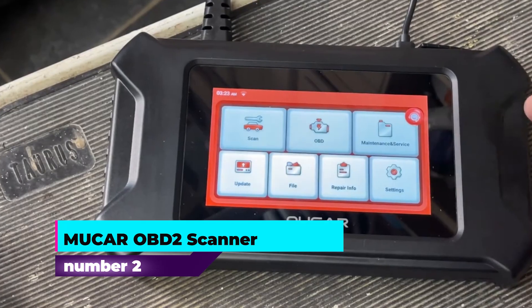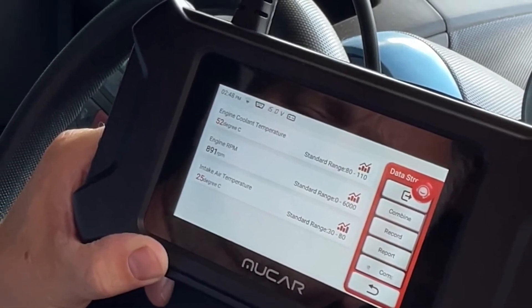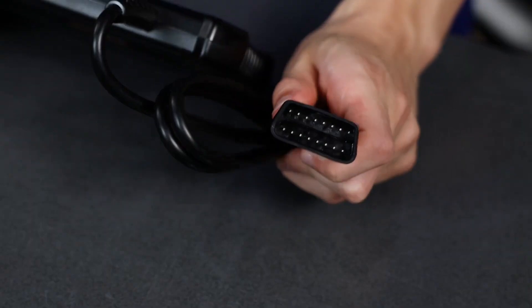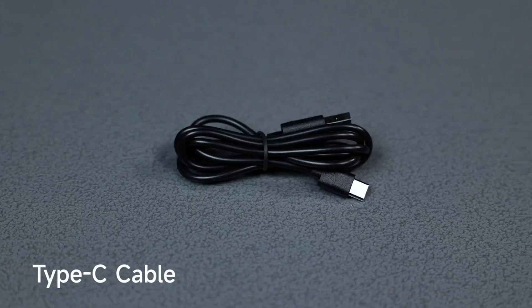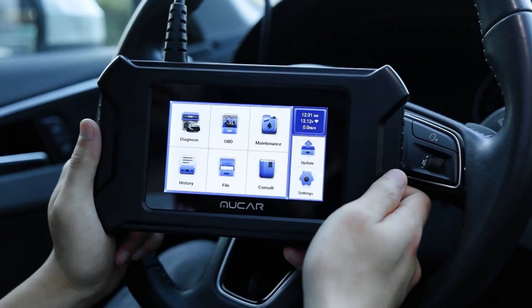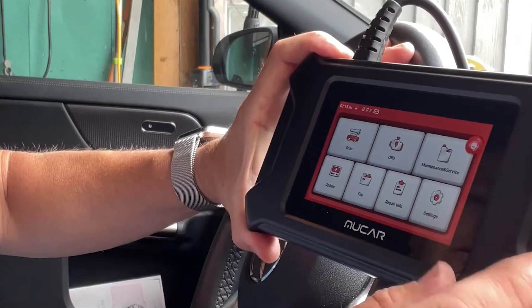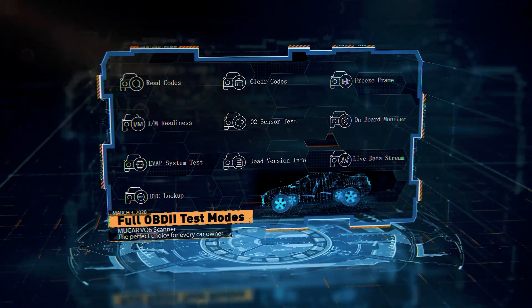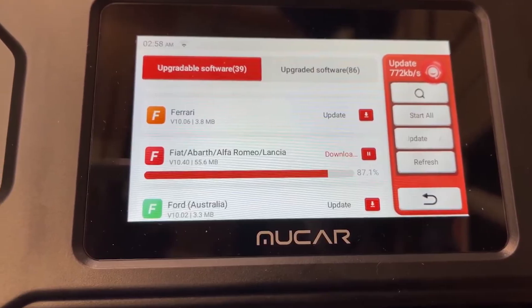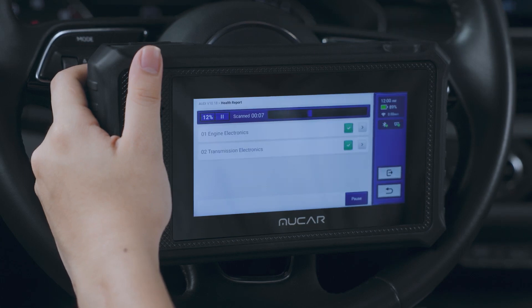Number 2: Mucar OBD-II scanner. The Mucar OBD-II scanner stands out as a top choice for anyone seeking a reliable and advanced diagnostic tool for their vehicle. Featuring a 5-inch color HD touchscreen with a resolution of 854 by 480, this scanner offers a clear and detailed view of diagnostic information. Users can update the operating system and vehicle diagnostic software via Wi-Fi or phone hotspot, making it a future-proof investment. It excels in professional-level diagnostics with support for six critical systems — ABS, SRS, transmission, engine, BCM, and TPMS — providing in-depth code reading including definitions, potential causes, and solutions.